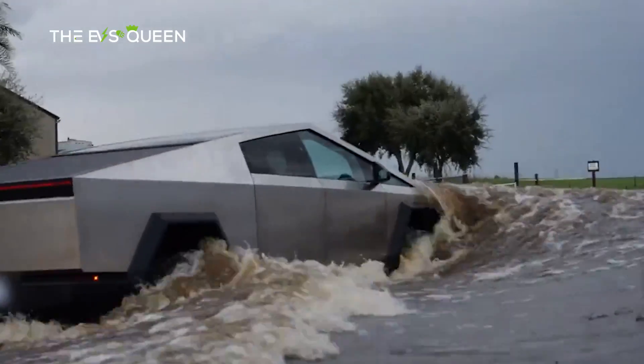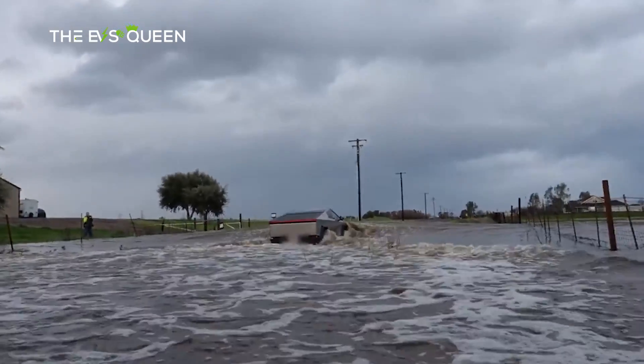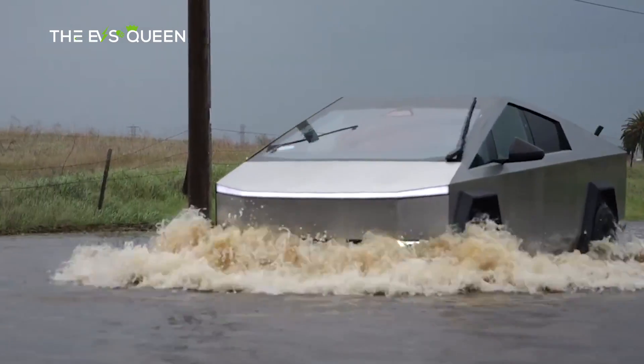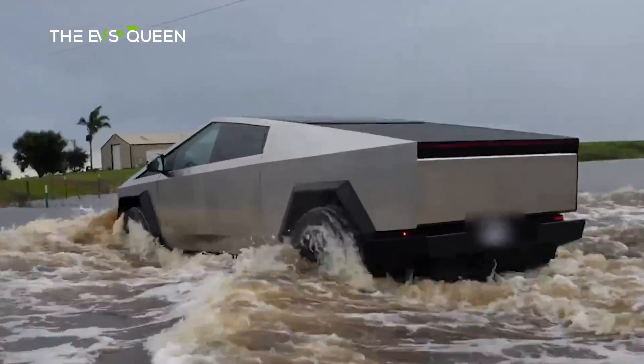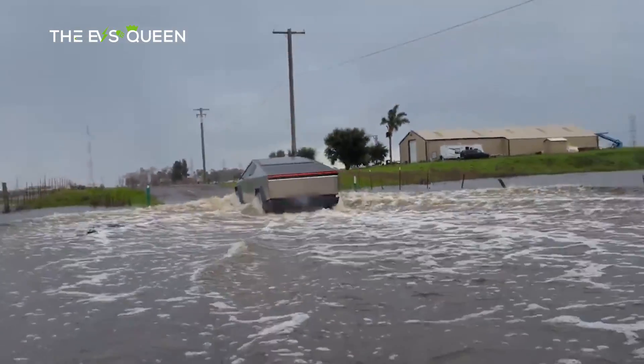With all these components in play, the Cybertruck, at least on paper, is the best truck for water fording. But how do the Cybertruck's specs translate in real life when taken across a body of water? This is precisely what the TechRacks YouTube channel explored during their latest Cybertruck test.